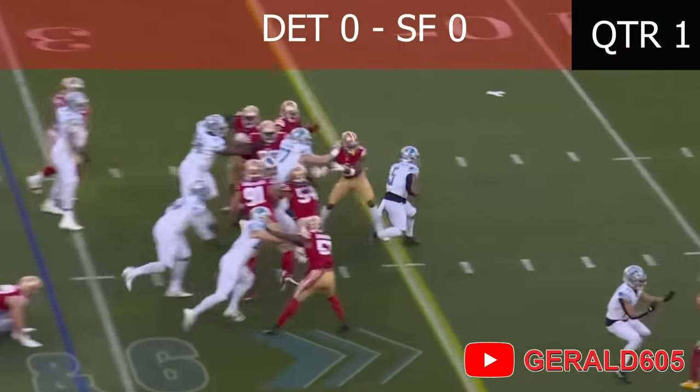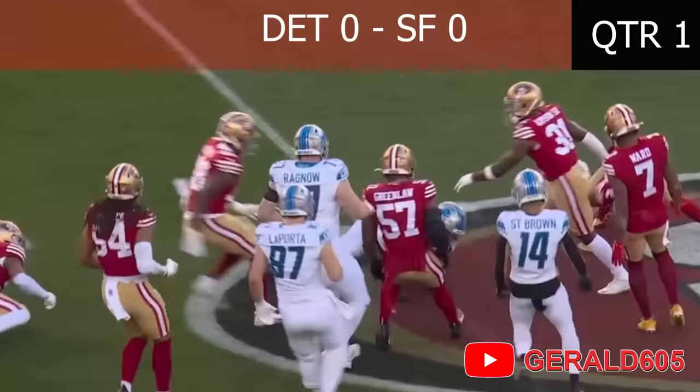Gumbry comes straight ahead and runs for a first down, out across the 40, all the way out to the 45-yard line.